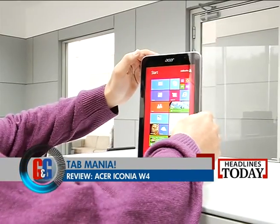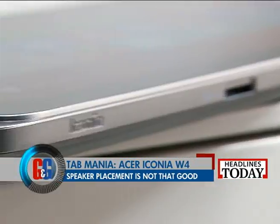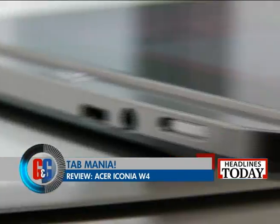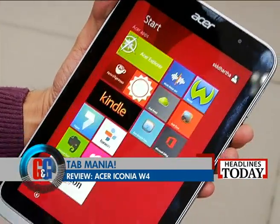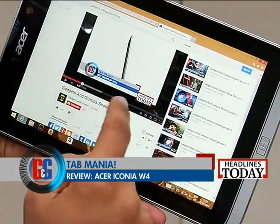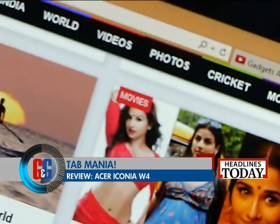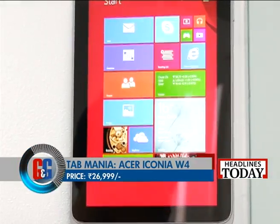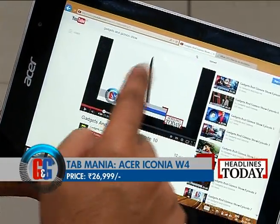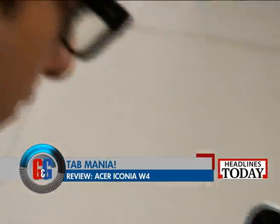Overall, the W4 has good build quality and a great display. There was just one small niggling issue: the speaker placement is just not right for landscape use. Barring that, Iconia W4 is a marathon runner when it comes to a Windows tablet. With a single full charge and moderate usage, it was easily able to last for 8 hours, considering it has a 4960 mAh battery. And the best part is the price — you can get hold of one of these for just Rs. 26,999. Not bad at all considering you get almost laptop-like performance on a tablet. So if you are looking for a Windows tablet in particular, Acer Iconia W4 is one good option to go for.